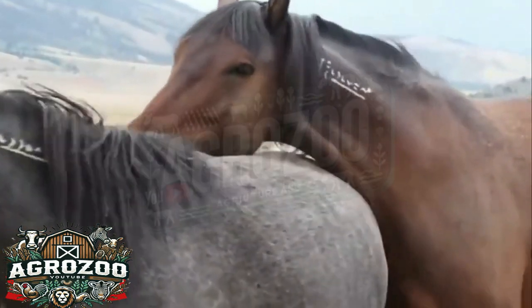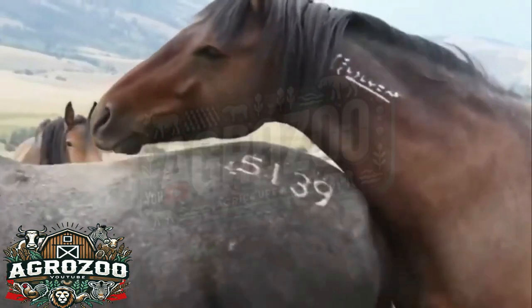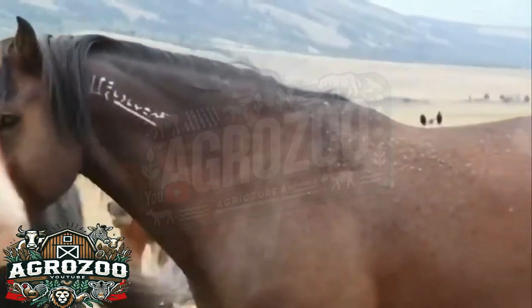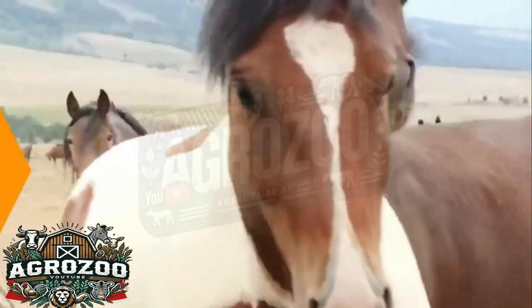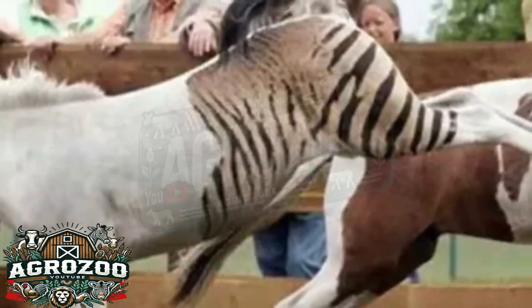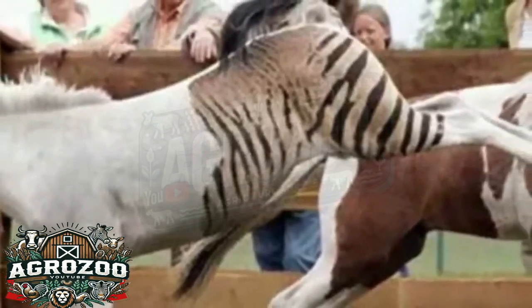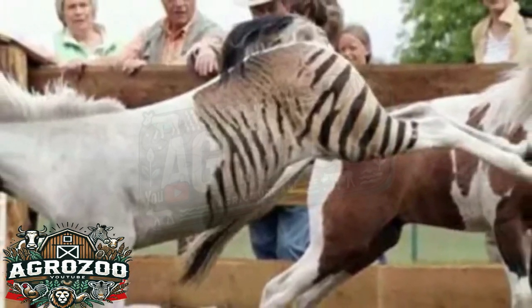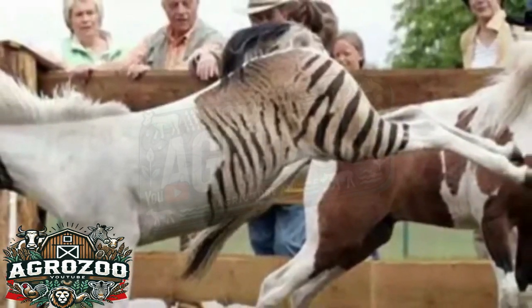The animal kingdom is full of mysteries and surprising combinations that challenge our understanding of biology and genetics. One such curious example is the zebralo, a hybrid born from the crossing of a horse and a zebra. While this may sound like something out of a fictional story, this crossbreeding is real and sparks curiosity among scientists, breeders, and animal lovers alike.